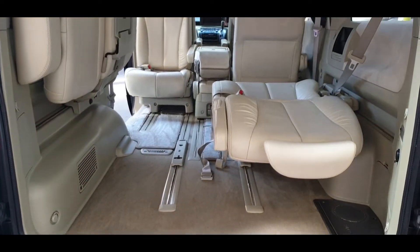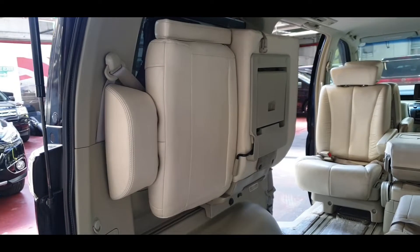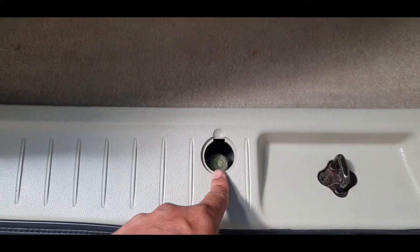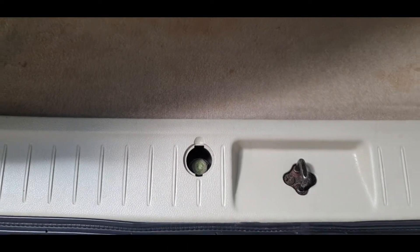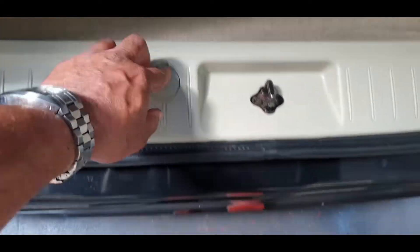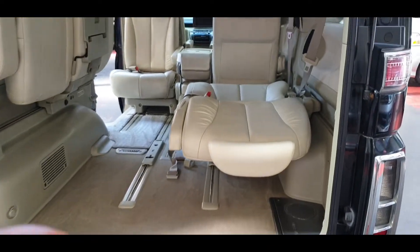There's loads of room in the back and the rear two seats can be folded away. The spare wheel is underneath just here — yes, it does have a spare wheel. It looks quite nice and new with plenty of tread on it.